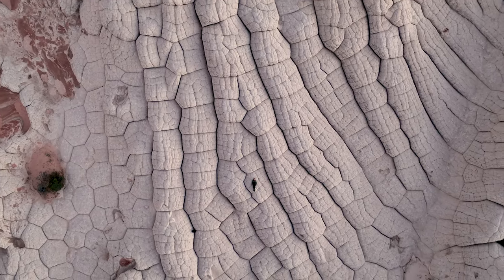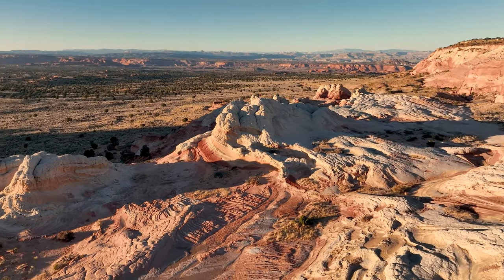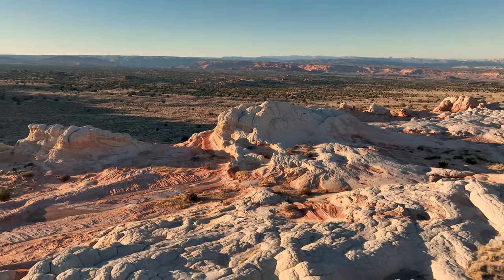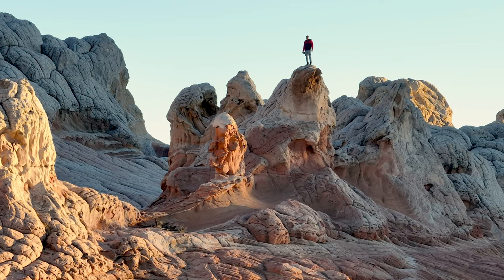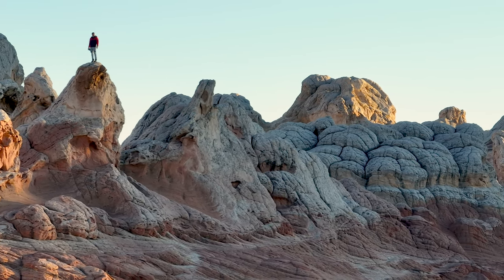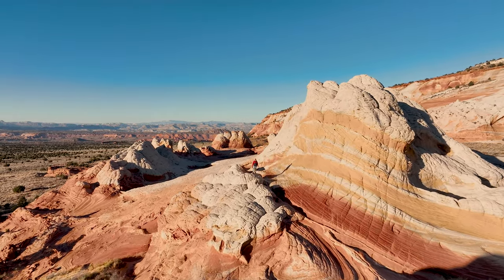The area is also known for its interesting hoodoos, natural arches, and petrified wood, adding to its geological diversity. The name White Pocket is derived from a white-colored sandstone that dominates the area. The pocket refers to a circular depression or basin formed by erosion and the unique geological processes at play.